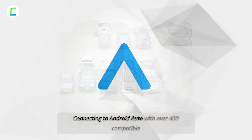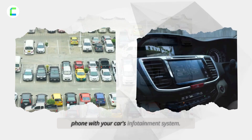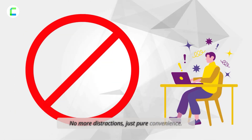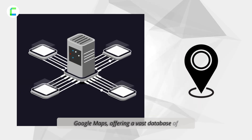First things first: connecting to Android Auto. With over 400 compatible car models, this feature seamlessly integrates your Android phone with your car's infotainment system. No more distractions — just pure convenience.